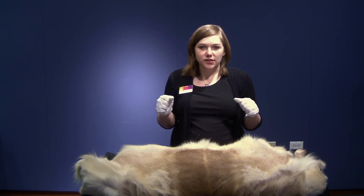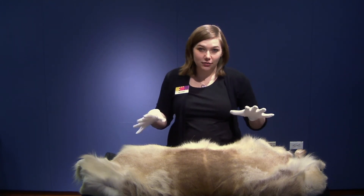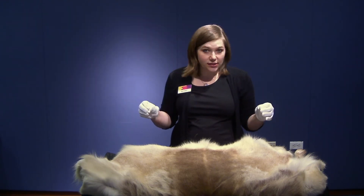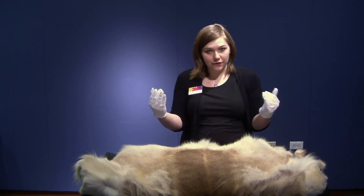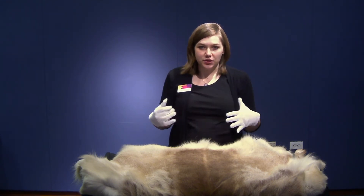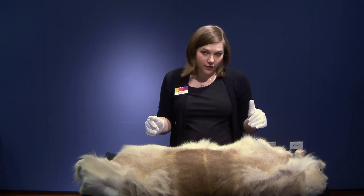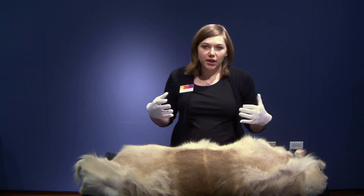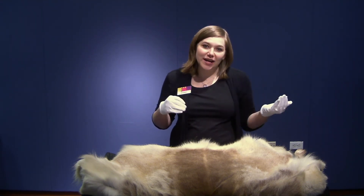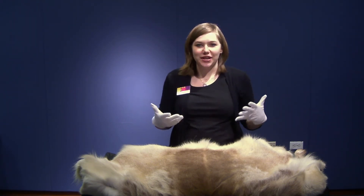Reindeer live up to 20 years when domesticated. Caribou and reindeer are the same species, but they are actually subspecies of deer — the same species, both deer, but also subspecies of that. Reindeer are the domesticated version of caribou. We only call them caribou here in North America; in other countries they call them either wild reindeer or domesticated reindeer, so they're known mostly as reindeer.